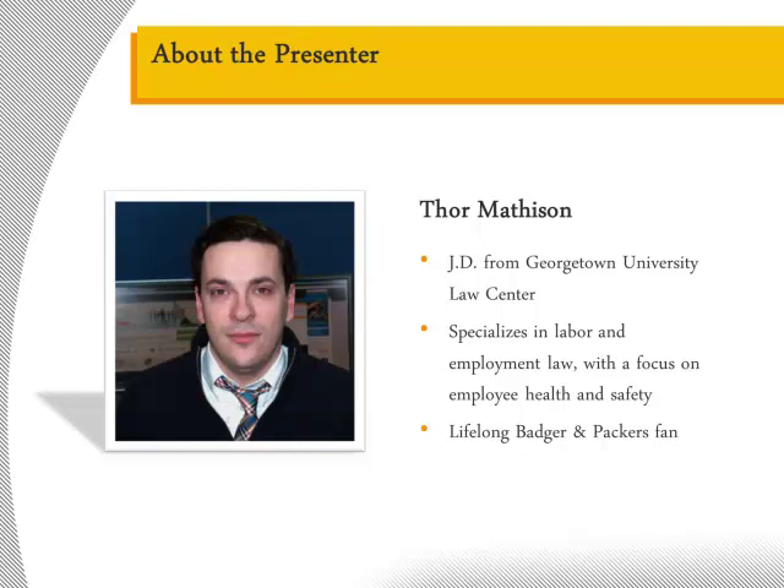My name is Thor Matheson. I'm an employment law attorney with Zywave. Zywave provides software-based solutions to insurance brokers in order to help them support risk managers, HR professionals, and C-suite executives looking to navigate today's complex legal and regulatory environment. I focus on creating user-friendly resources to help organizations understand the nuances of employment law. In this video, we will explore the underlying costs contributing to your workers' compensation premiums and share strategies to help your firm reduce total workers' compensation expenses.